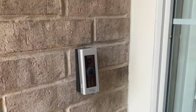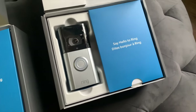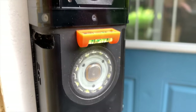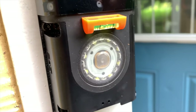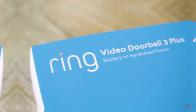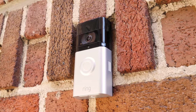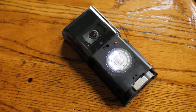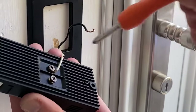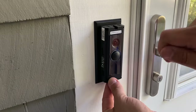It connects directly to your existing doorbell wiring, so you don't have to worry about battery life. It also integrates seamlessly with Alexa-enabled devices, allowing for voice control and smart home integration. However, some customers have reported issues with connectivity and Wi-Fi. Despite this, many customers have praised the easy installation process and the clear visuals it provides, making it a great investment for your home security needs.